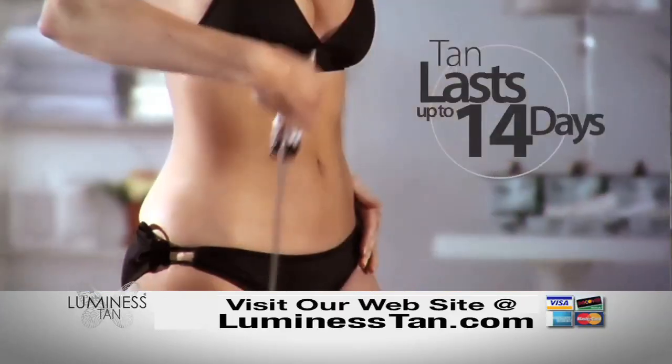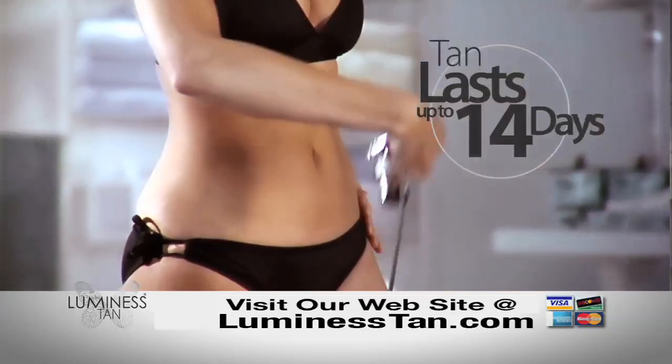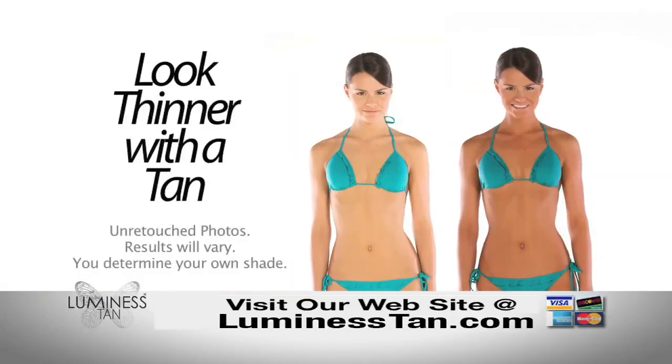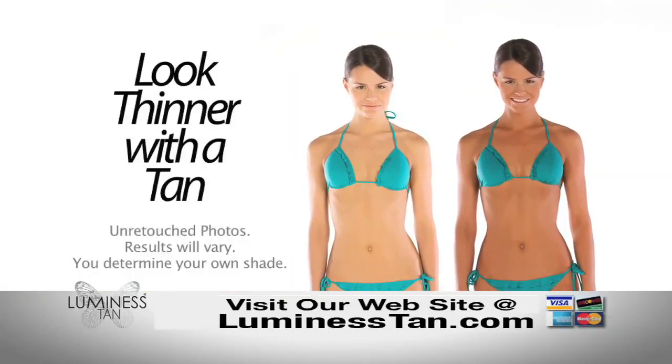You'll get a velvety smooth, rich, dark tan instantly that lasts up to 14 days and with no mess. It's perfect for him and her. And everyone knows how much thinner you look with a beautiful tan.